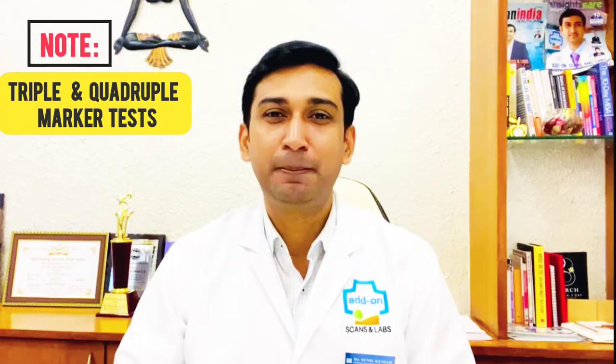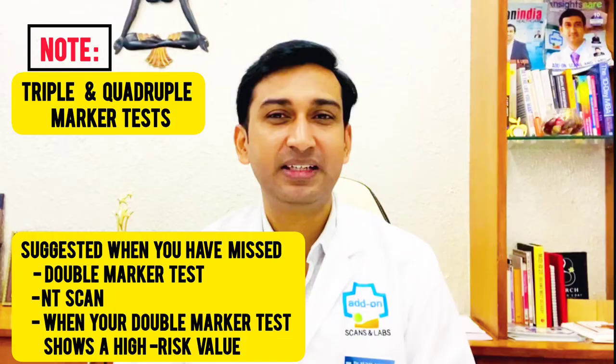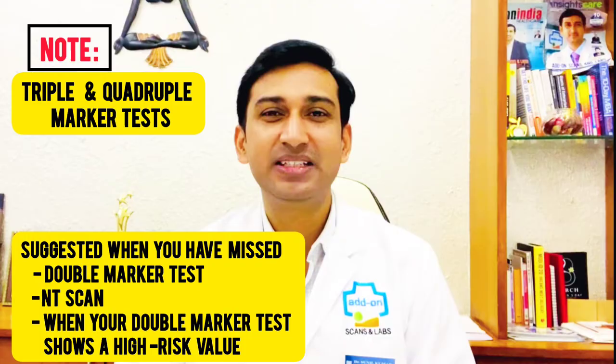Note that triple marker and quadruple marker tests are usually suggested when you have missed a double marker test or NT scan, or when your double marker test shows a high risk value.